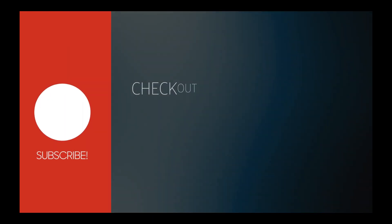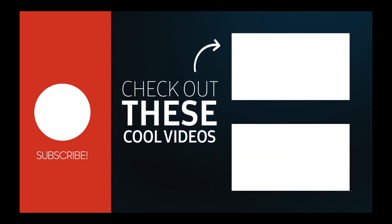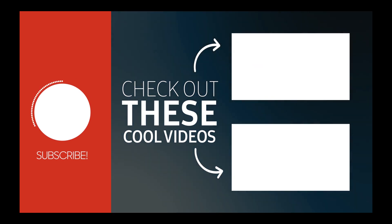You know what else is nice to see? Subscriptions and great videos — check these out. Thanks for watching.